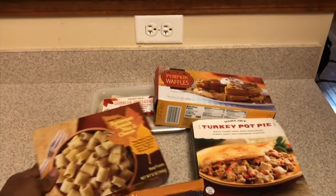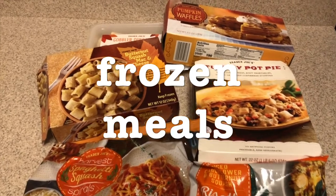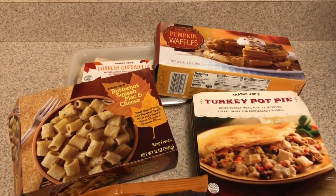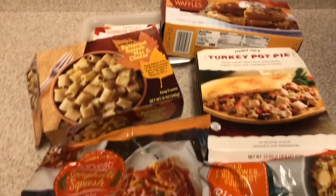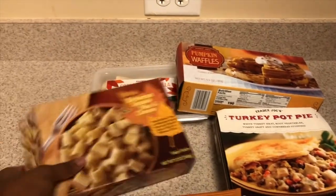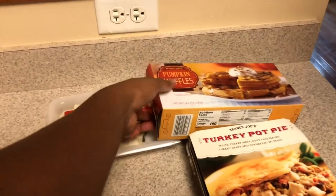We're back, and we're going to do the cold foods first. Trader Joe's has a ton of stuff, as you guys know. We're going to go by category, so this is all of the freezer food that I found that I think we would like. First up, we have our butternut squash mac and cheese — this is going to be really salty, but I'm excited to try it. People say it's delicious.